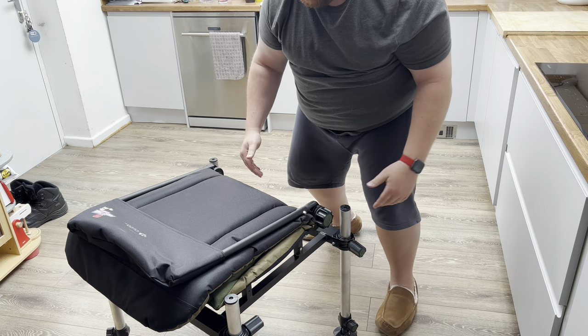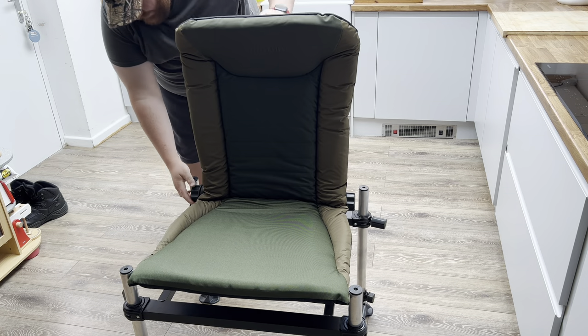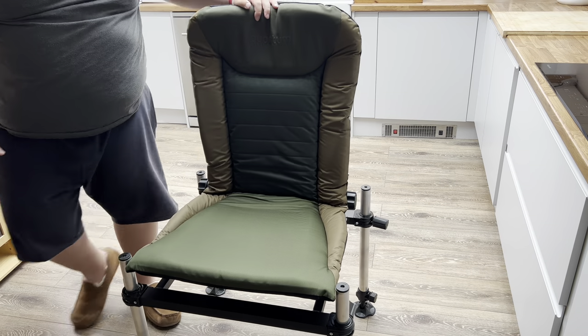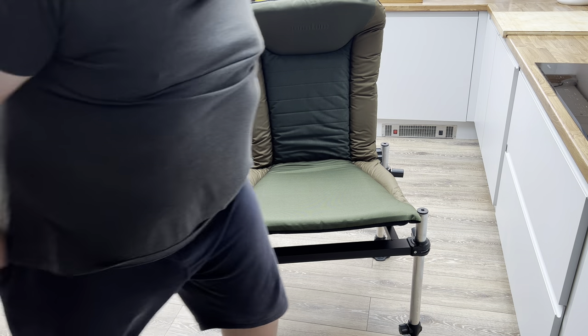There are some screws on the side. Look at that — how wicked is that! Anyway, I'm on the seat. Let's get outside and accessorize this one up and get a closer look.